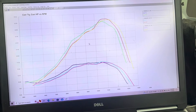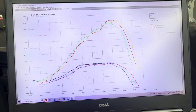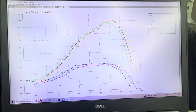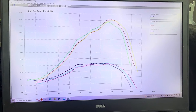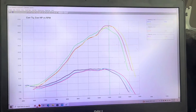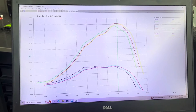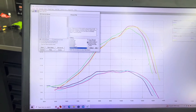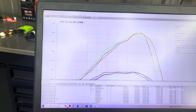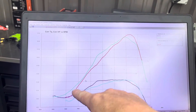Here we go — 2023 KTM 125 on the dyno. That is three runs back to back to back. When the pipe is cold we get the green result — it has a little more bottom, signs off earlier. As that pipe temperature heats up we trade a little bit of bottom for more over-rev. The third run is in yellow, the middle run is in red. Peak horsepower: 32.87 — I'll be honest, that's not very good. Let's pull up the 2023 YZ125 comparison — the YZ125 in red, the 23 KTM in green: way more bottom, less peak.